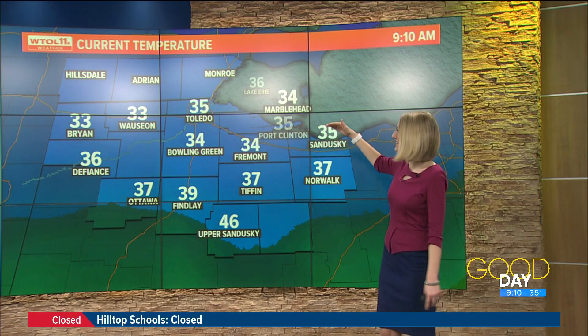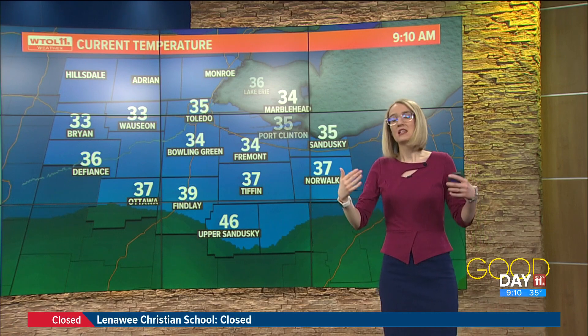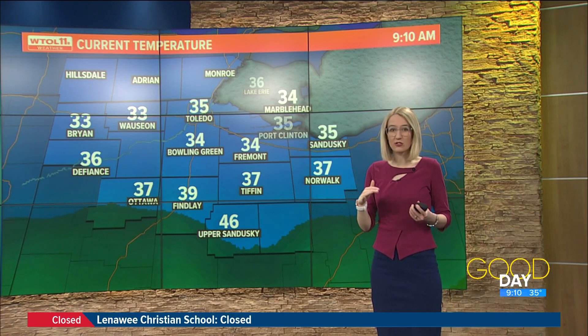You'll notice southeast Michigan — no readings there. The reason for that is because of power issues. We just don't have those sensors back online for us to get that data, but they are starting to see those temperatures hovering around the freezing point or at least warming up a little bit.